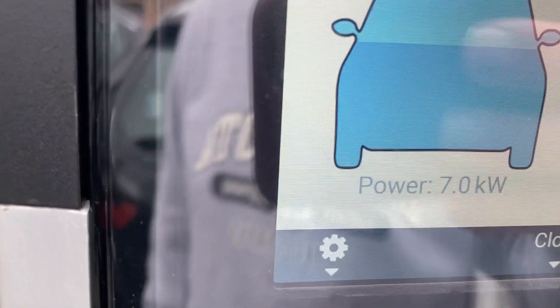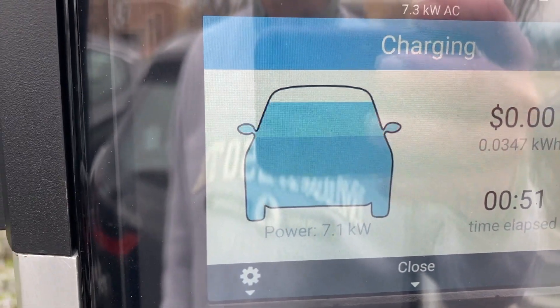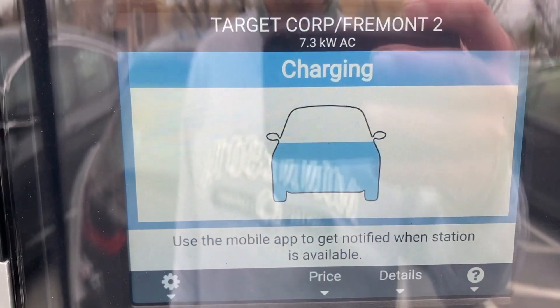Other advantages: I really like the display — it tells me how much power I'm getting, simple display, and the charging rates. This one in particular is free charging for two hours, so that's very convenient too.